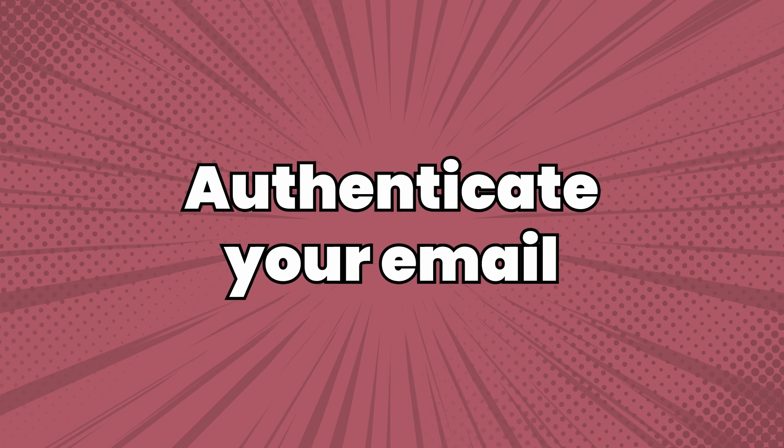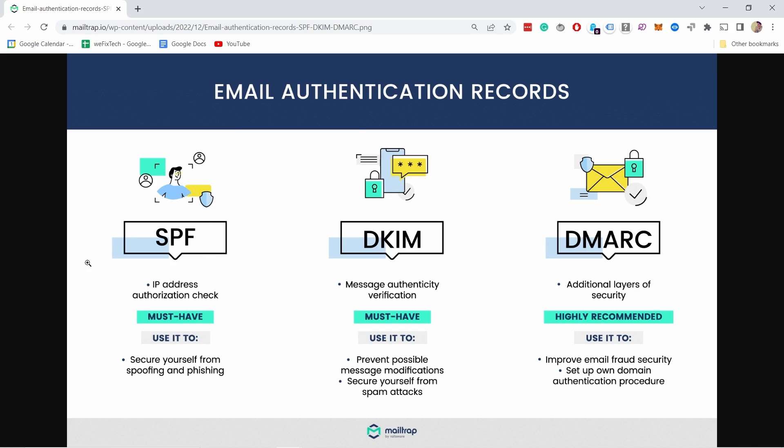The sixth tip is to authenticate your email. Most email marketing tools enable you to use authentication protocols like DKIM, SPF, and DMARC. These can help improve your email deliverability by verifying that your emails are coming from a trusted source — confirming it's actually you sending them. The first two are must-haves and DMARC is highly recommended, though you probably only need DMARC once you have a bigger list with thousands of emails going out every week. Your email marketing tool should have instructions on how to add these authentications.